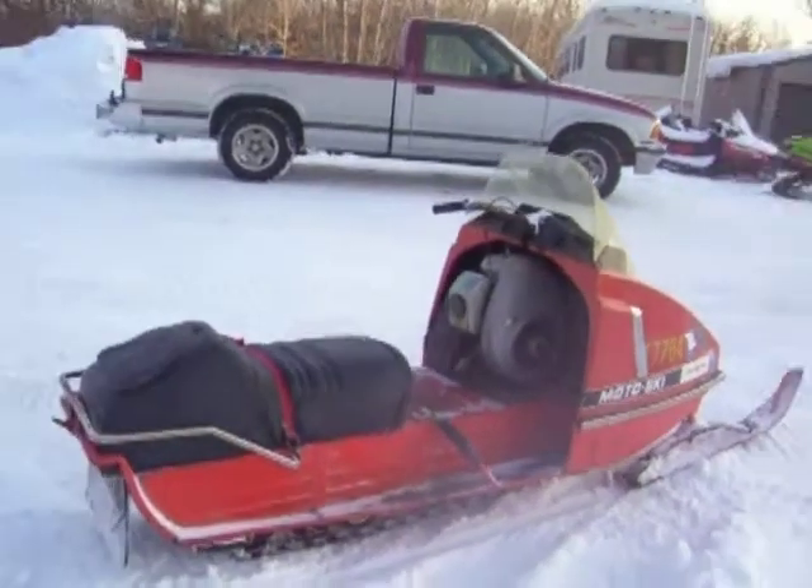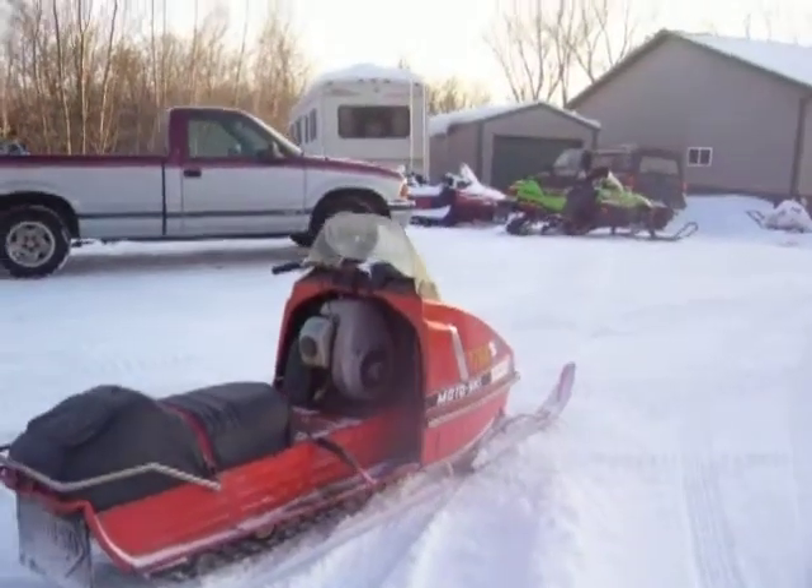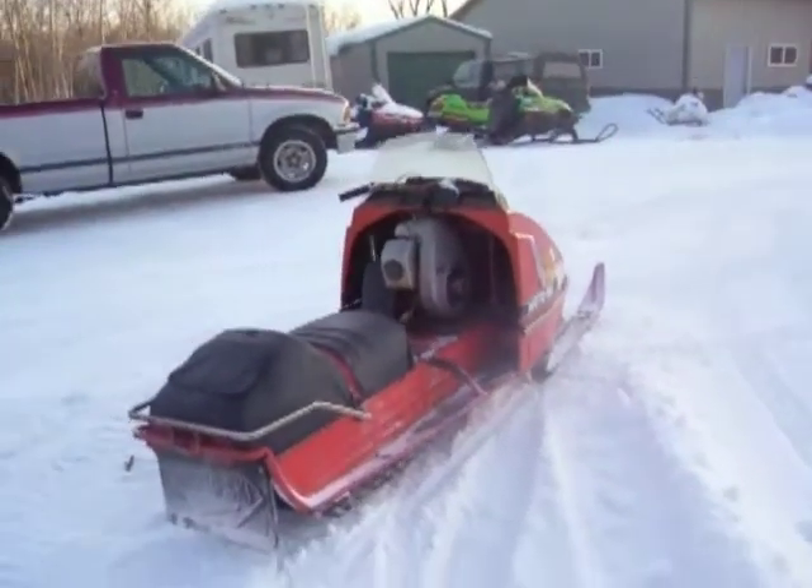It tops out at about 20 miles an hour, maybe 24 downhill with a tailwind.